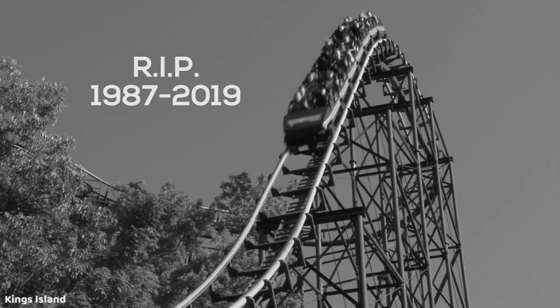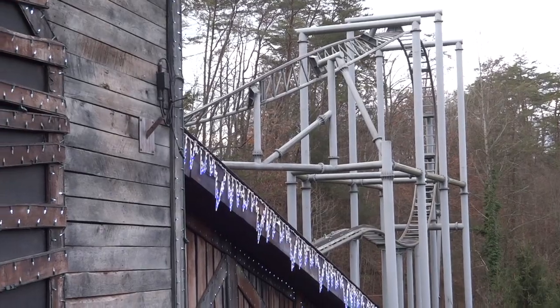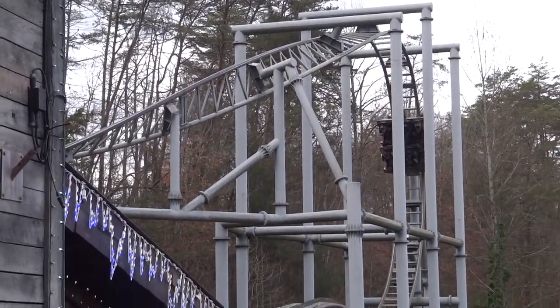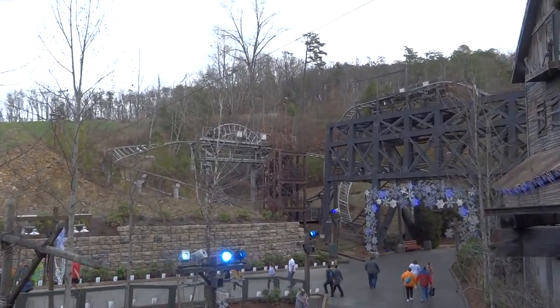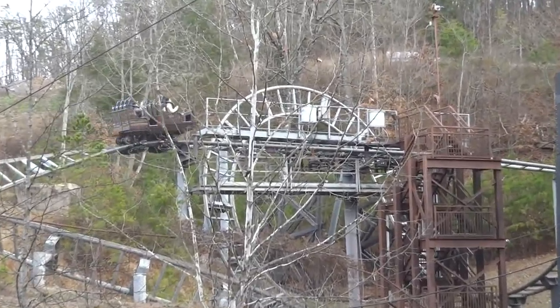Mystery Mine at Dollywood — the last drop on Mystery Mine is a 75-foot, 95-degree drop indoors. It's very intense, and it actually spirals a little bit, so it has a good whip to it and some good airtime. It really just took me by surprise. This was a really good drop.